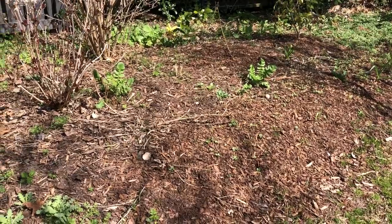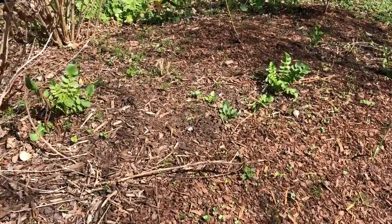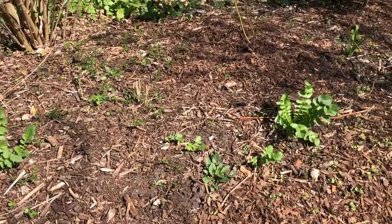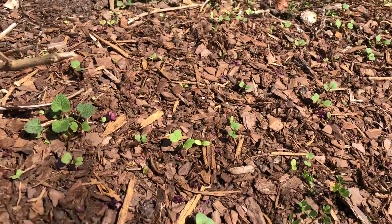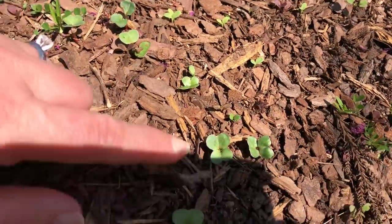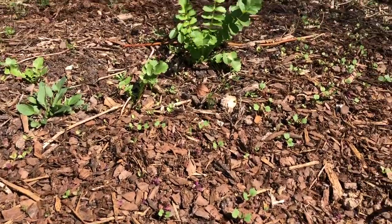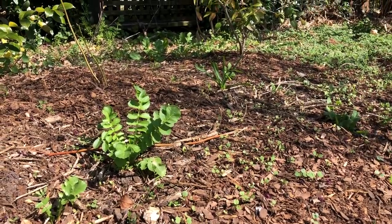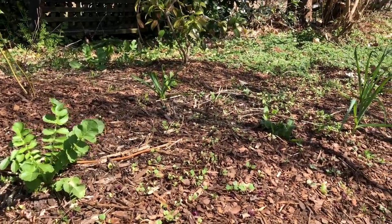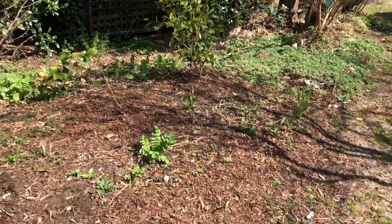An update on my late poppy sowing — I don't see any poppies germinating in here, but I do see green seeds I tossed down, which I think are radishes. So my advice stands: you need to plan to sow your poppies, larkspur, nigella, and bachelor buttons at Black Friday. Mark your calendar now so you do it correctly this November.